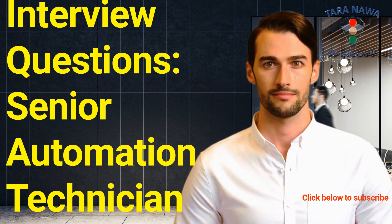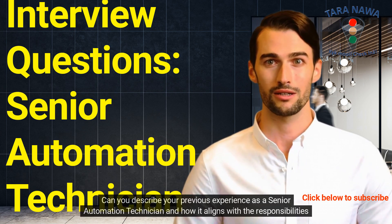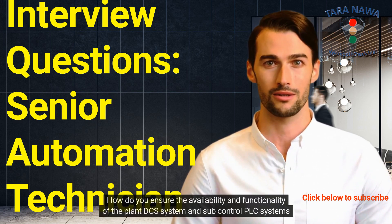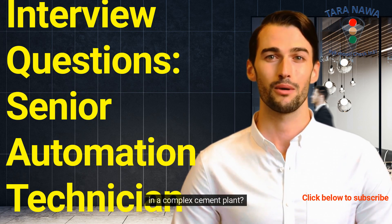Starting with some general interview questions: Can you describe your previous experience as a senior automation technician and how it aligns with the responsibilities of this role? How do you ensure the availability and functionality of the plant DCS system and sub-control PLC systems in a complex cement plant?